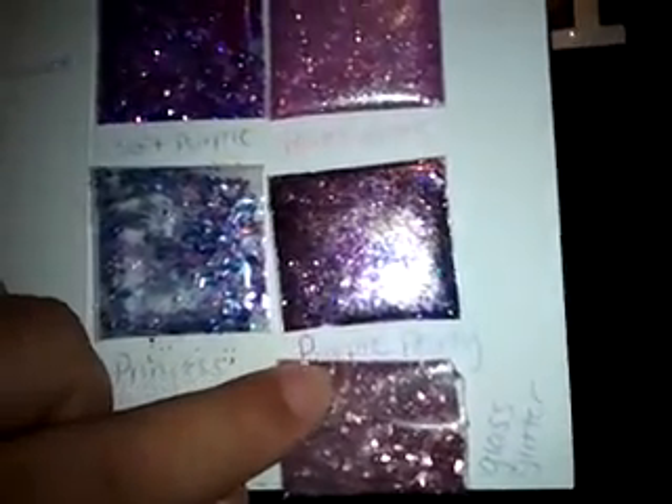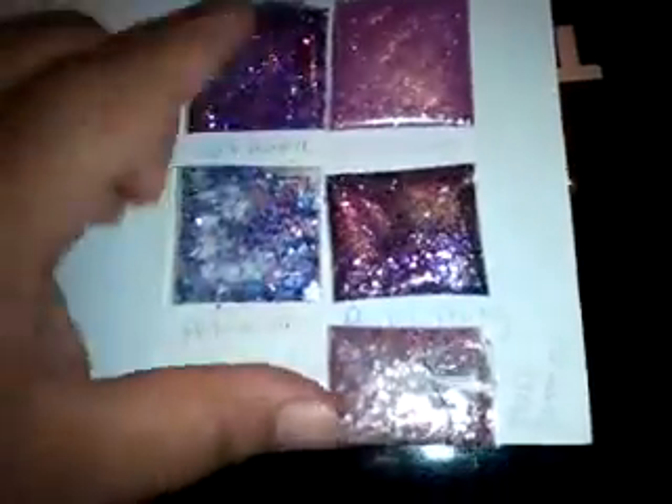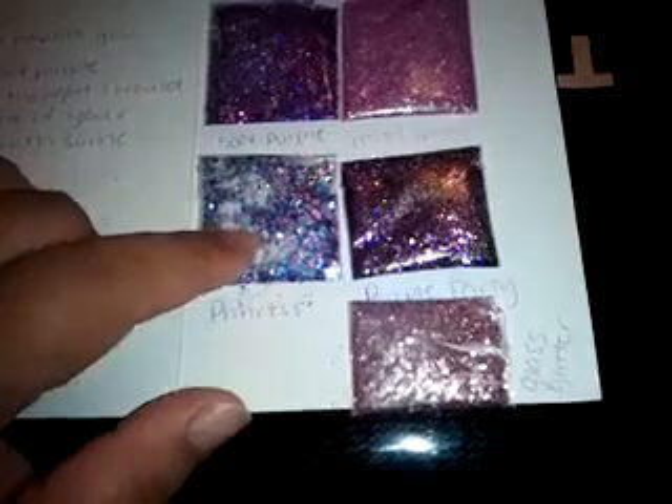And then she sent Purple Party, which is a purple mix with some gold fine glitter and some gold hexies. Really, really nice. This one's cool. And it's so funny how they're almost all purple — I'm assuming maybe purple is her favorite color.